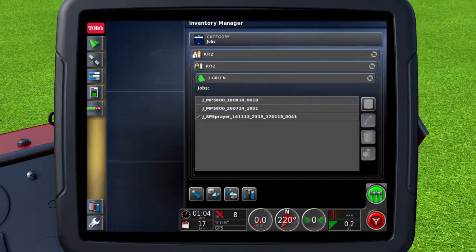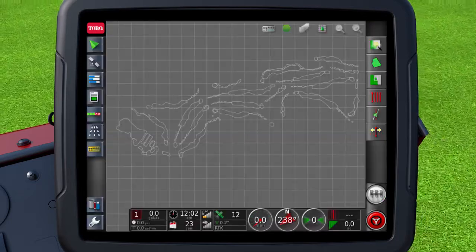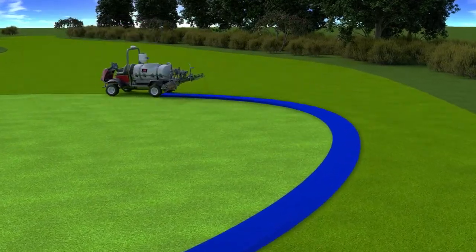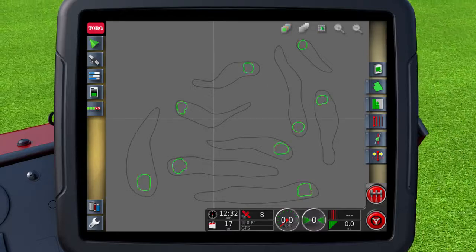The easy-to-use touch screen displays your location and lets you create and choose different application jobs. You only need to map out your course once and the data will be saved for future applications. Want to spray only the greens? You can customize a program that includes them all in a single job.